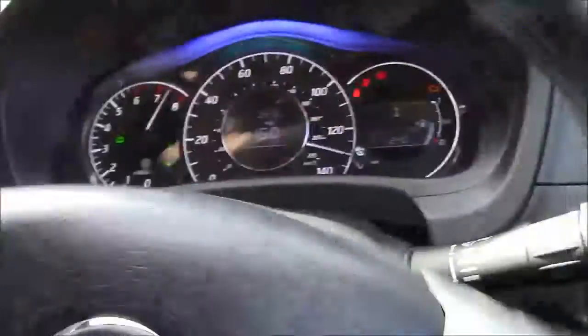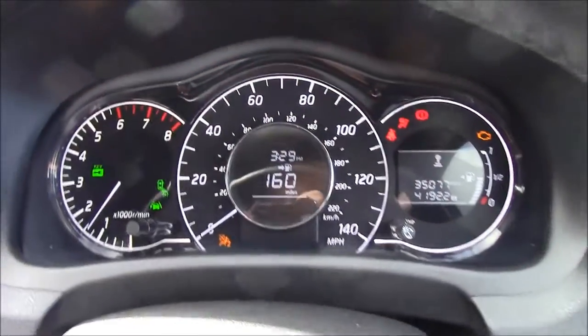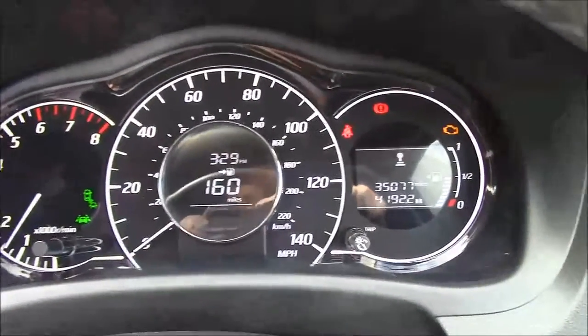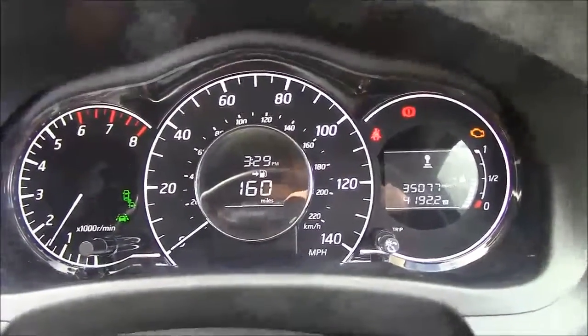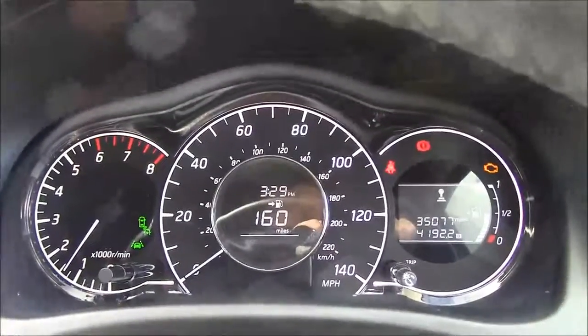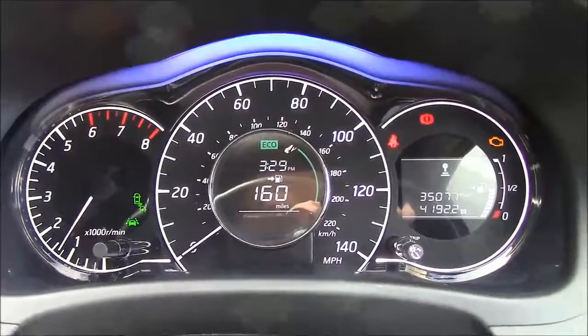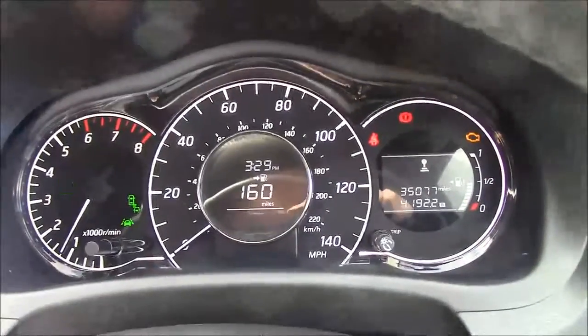Push the brake down and hold it and it turns the engine on as well. This car has 35,000 miles so it's a very lightly used one. We also have an eco button which turns on a lovely blue light and adjusts the engine to help you keep your fuel economy up.